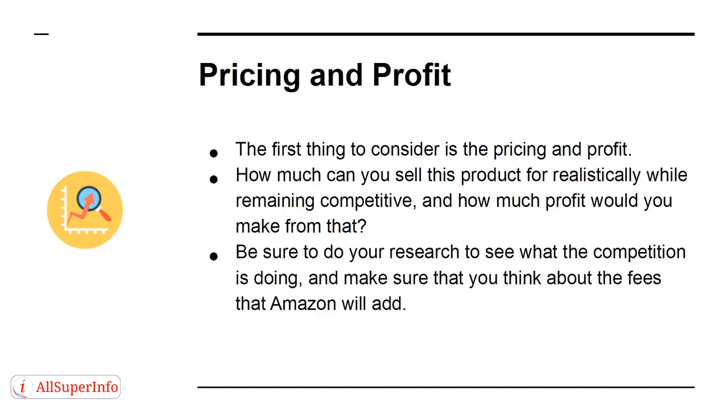Be sure to do your research to see what the competition is doing, and make sure that you think about the fees that Amazon will add. You can use the free FBA Calculator for Amazon to work this out. There are many common strategies for working out pricing — Keystone Pricing, for instance, or the 1-to-5 method.